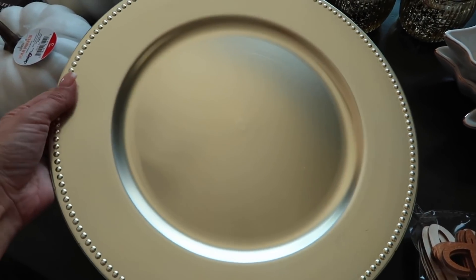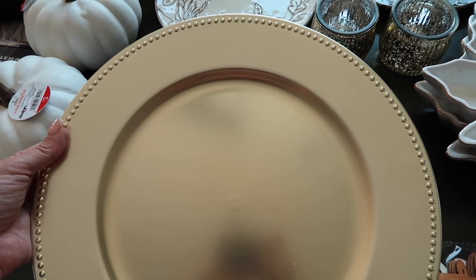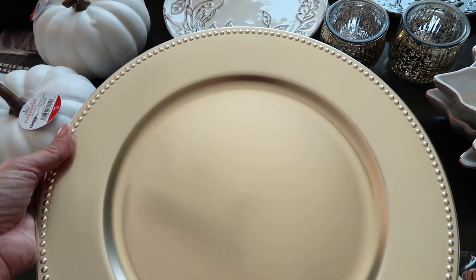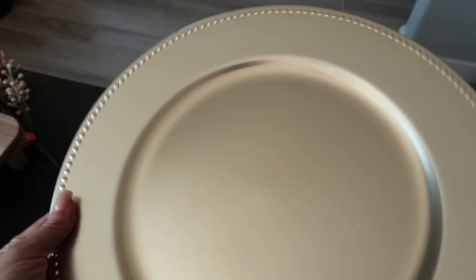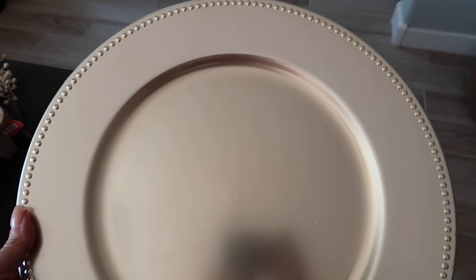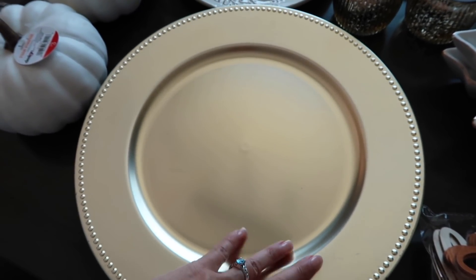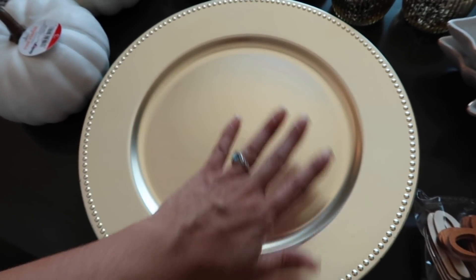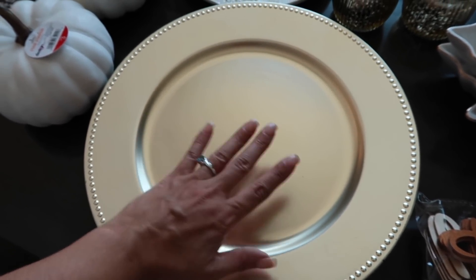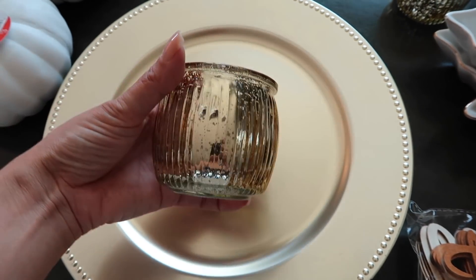Next up are these chargers — they are a beautiful champagne gold. I have true gold chargers but not champagne gold, and they were absolutely beautiful. These were $3.99 and 40% off at Hobby Lobby. I thought they'd be beautiful for Thanksgiving as well as New Year's or an elegant dinner party. I grabbed six of those.